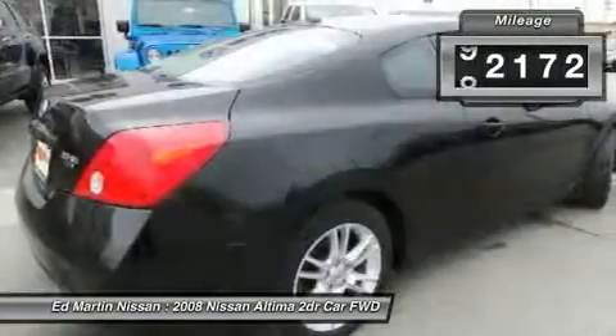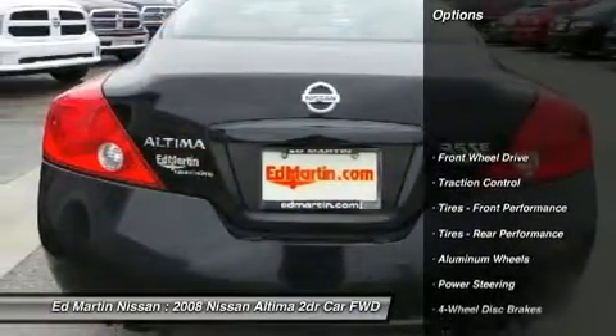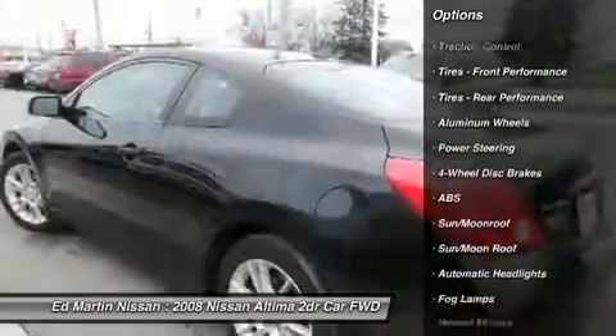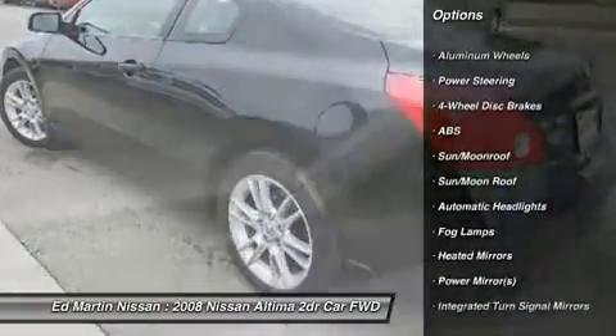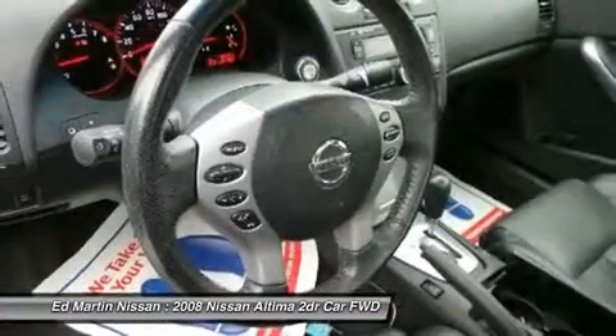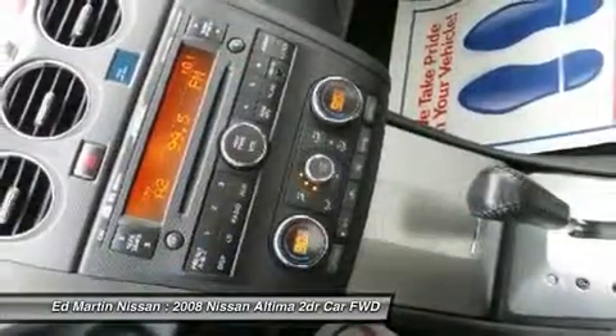This vehicle has less than 95,000 miles. Here are some of this vehicle's great options: steering wheel audio controls, anti-lock braking system, traction control, air conditioning, driver airbag, adjustable steering wheel, power steering, aluminum wheels, keyless entry, keyless start.